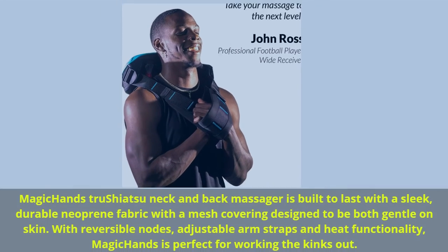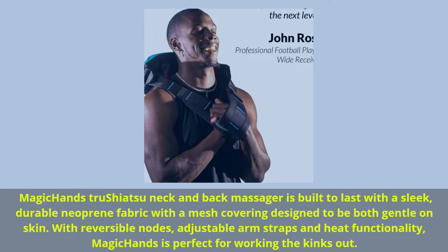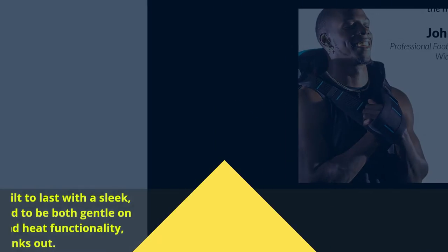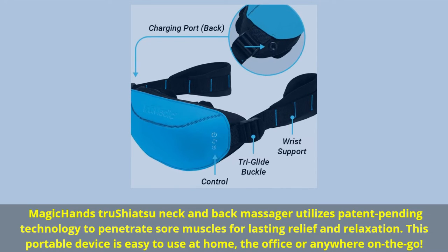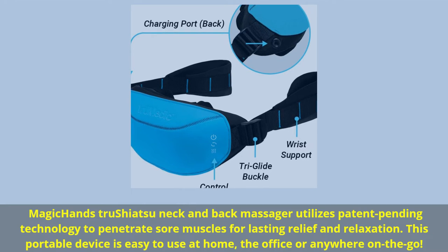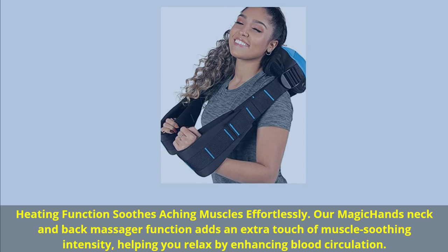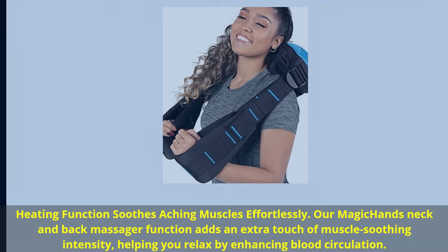Magic Hands True Shiatsu Neck and Back Massager is built to last with a sleek, durable neoprene fabric with a mesh covering designed to be gentle on skin. With reversible nodes, adjustable arm straps, and heat functionality, Magic Hands is perfect for working the kinks out. It utilizes patent-pending technology to penetrate sore muscles for lasting relief and relaxation. This portable device is easy to use at home, the office, or anywhere on the go. The heating function soothes aching muscles effortlessly, helping you relax by enhancing blood circulation.